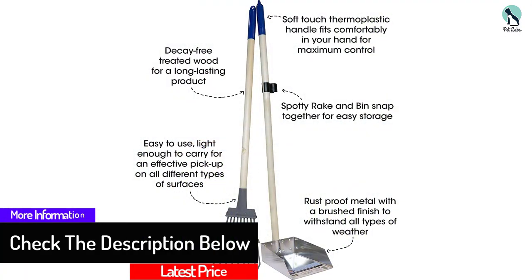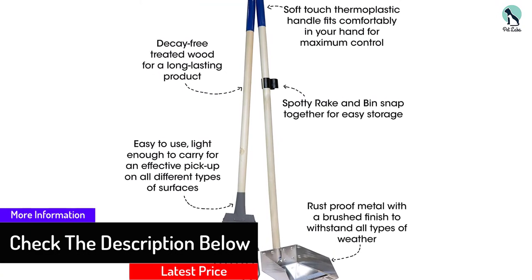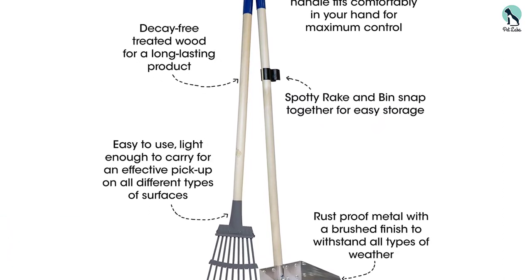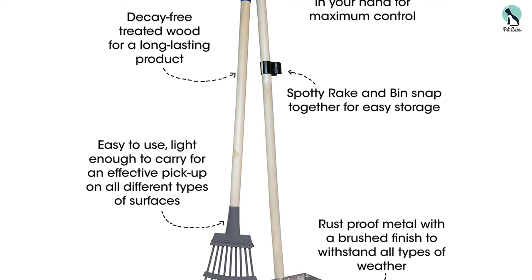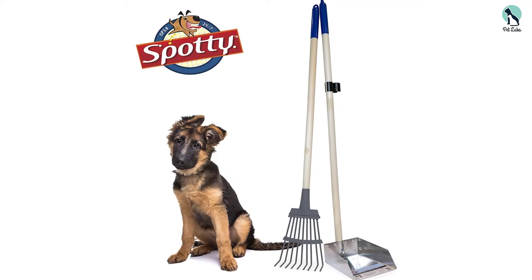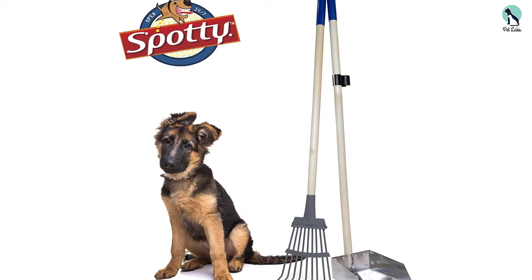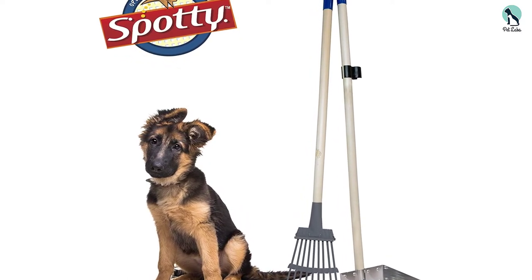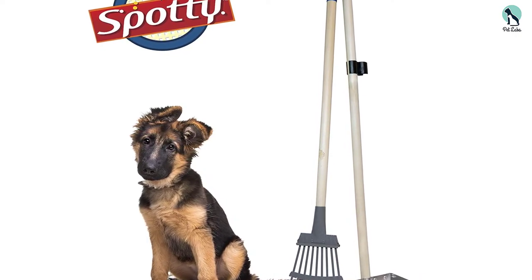Thanks to extra long handles, it's easy to pick up after your dog without bending over. As well as being easier on your legs and back, this pickup position keeps you further away from unpleasant smells and potentially nasty bacteria. Thanks to rubberized handles, both tray and rake are comfortable to hold and use, even during longer jobs. When you're done, the rake and tray can be easily snapped together for simple, effective storage. Owners say the kit is perfect for larger breeds, taking the hassle out of an often inconvenient task.